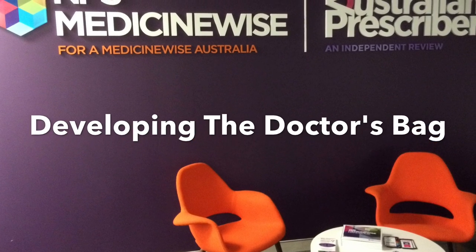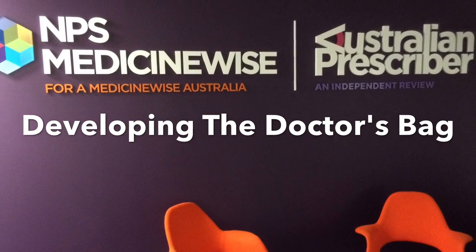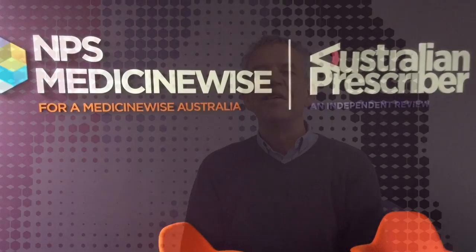Australian Prescriber is using digital media to fill an information gap and ensure quality use of medicines in emergency situations. The PBS supplies doctors with a range of drugs for use in emergency situations. This app is an easily accessible one-stop shop, enabling rapid access to the latest recommendations on how to use them.